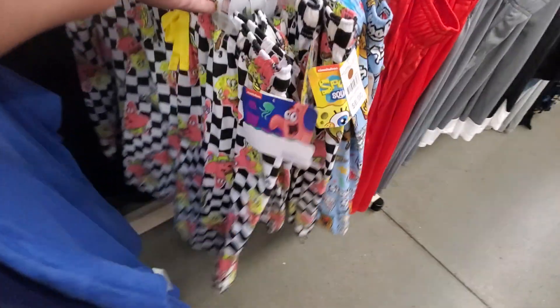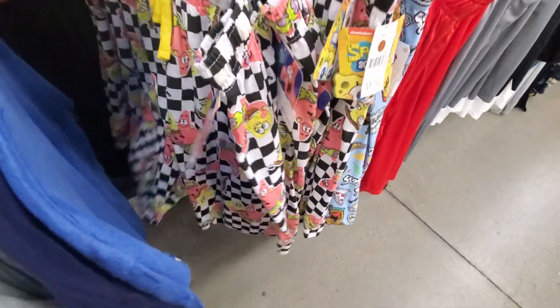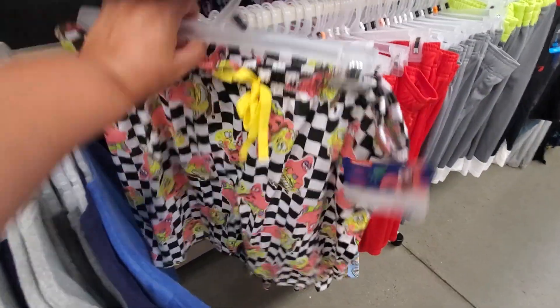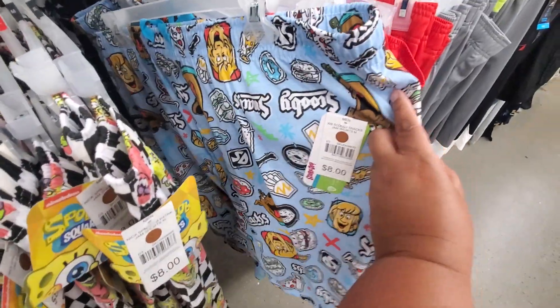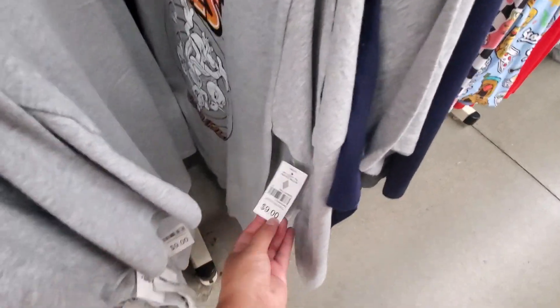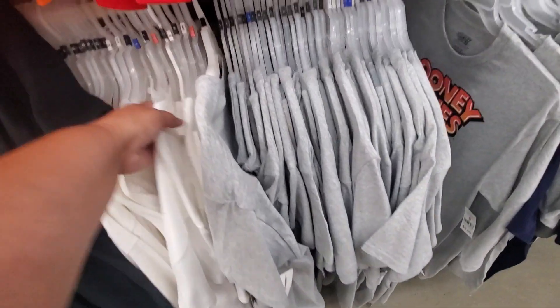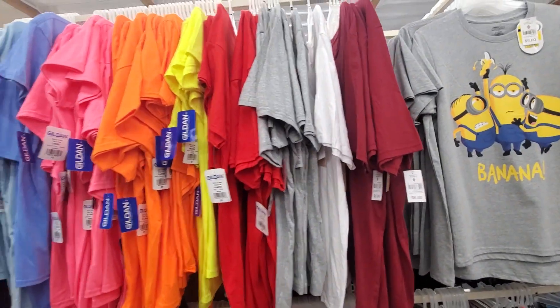Down here — are they shorts? These are cute, they're only $8. That's adorable. These are adorable, they're really thin too. Scooby-Doo. Looney Tunes — how much is that? $9. These have different ones — the GLAAD ones, $5.